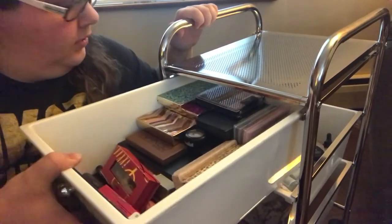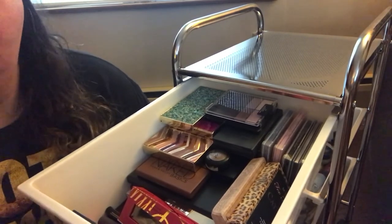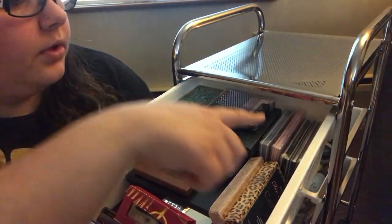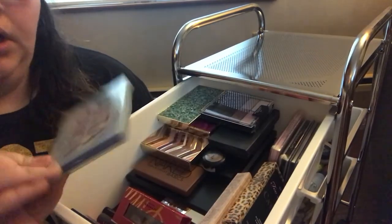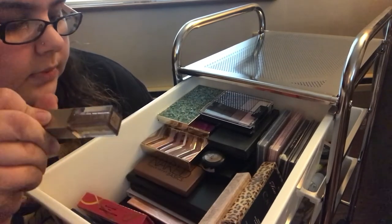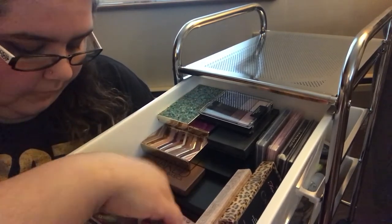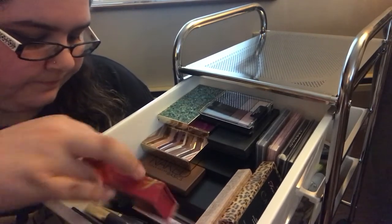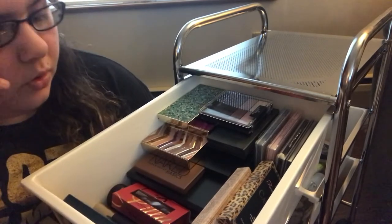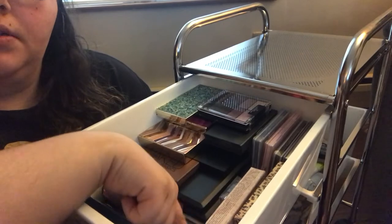This is my very full, very heavy eyeshadow drawer. I literally have tons of eyeshadows — I have two Face palettes, Urban Decay, Wet and Wild, Lorac, some lashes, some Stila, some NYX, some eyebrow stuff, some mascara, and some Anastasia Beverly Hills Subculture. Then I have my Morphe palettes on the bottom — I have my James Charles palette all along the bottom.